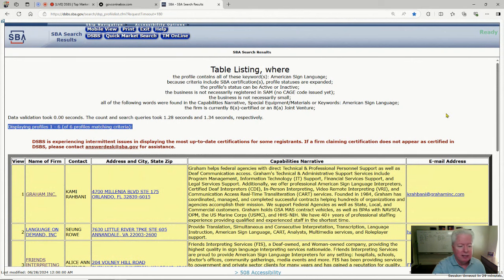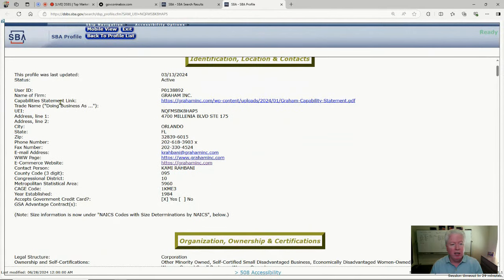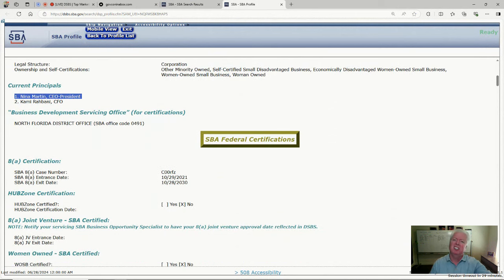It came back with six profiles that say they do it. Right here — Graham Inc. This is a great example of how cool a profile can be. Graham Inc. is our number one company with a 100 visibility score. This result came back from a random search. Looking at the narrative: 'We offer ASL, certified deaf interpreters, in-person interpreting.' That's what I mean by the narrative. Clicking in, I can see there's a capability statement in PDF format, the credit cards field, the HTTPS website, and leaders — Nina and Kami, CEO and CFO.